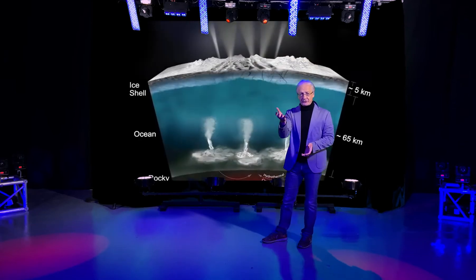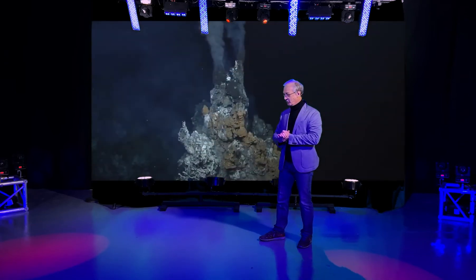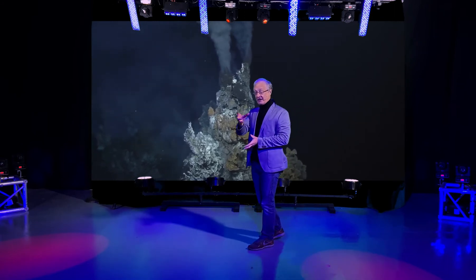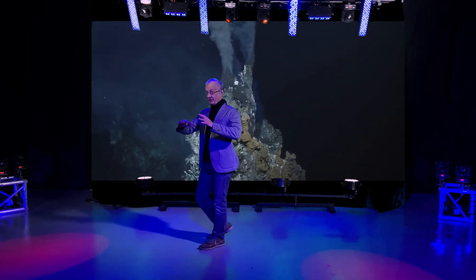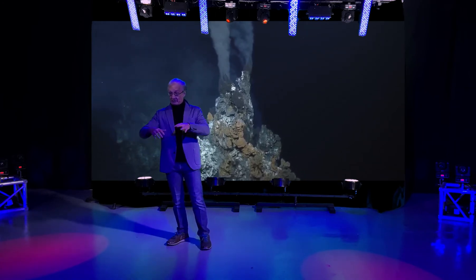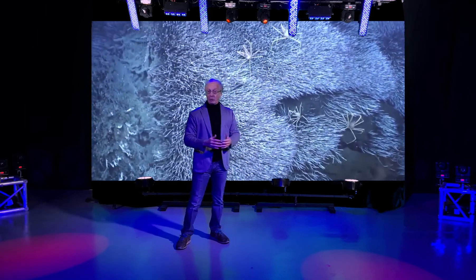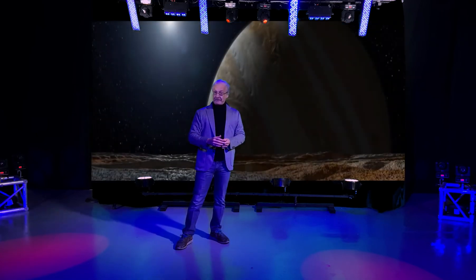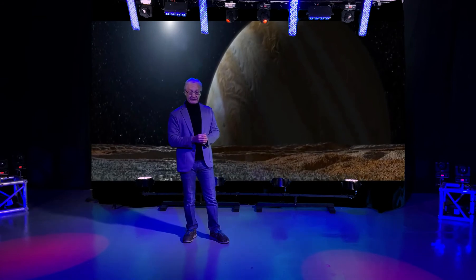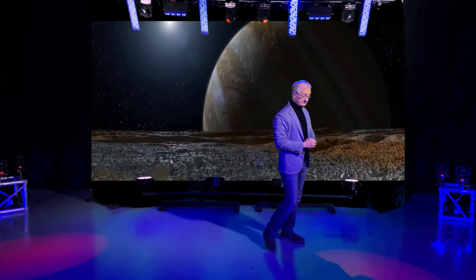Probably also there are hydrothermal vents at the bottom of the ocean on Europa. Hydrothermal vents on Earth are the home for large communities of organisms — everything from microbes up to crabs, fish, and worms. And they're also one of the places that scientists suspect life may first have originated.